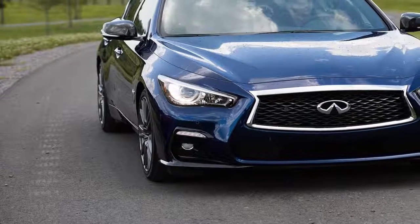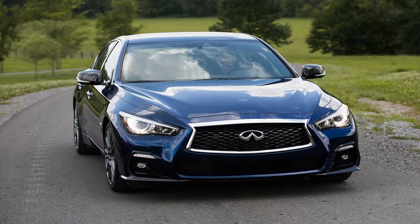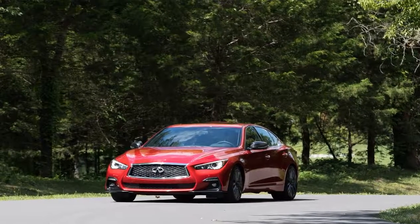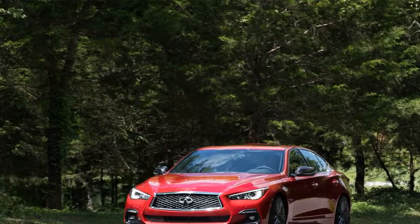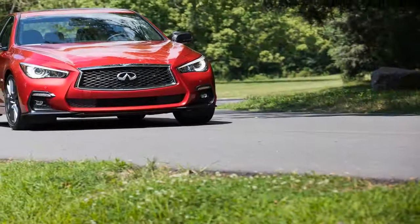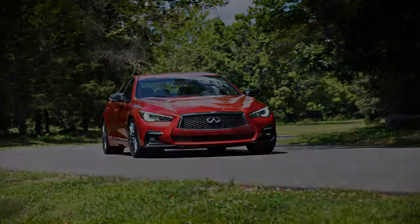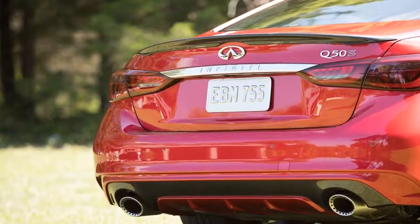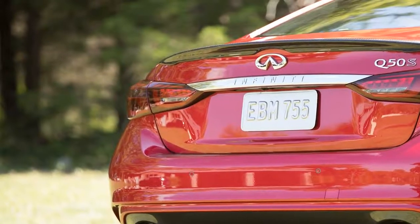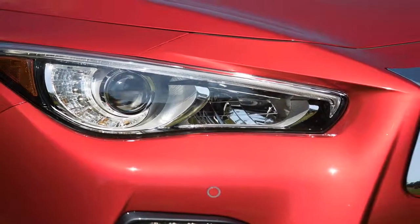Did the Infiniti Q50 Red Sport 400 beat my expectations? Absolutely. The car knows it is not a super sedan such as an M3 or AMG C63, and it doesn't try to be. The car is mostly comfortable during regular driving but still a thrill when pushed hard — not an easily achievable combination. It also offers some of the latest safety technology and features that should make most buyers feel coddled. The Q50 Red Sport 400 is for someone looking for a good balance between luxury and hooligan fun. I can't say the Q50 is as unique as the museum hotel I stayed in, but like the hotel, I left the sedan feeling good because of surpassed expectations.